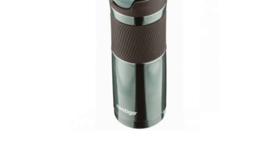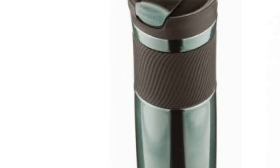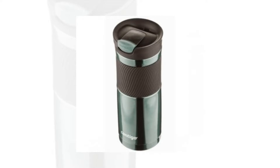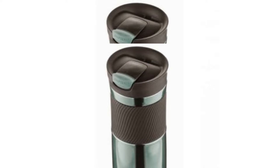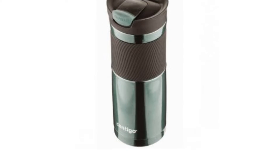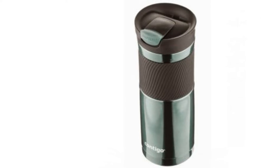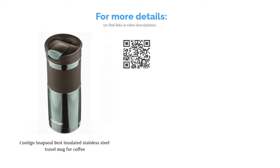It's also leak-proof, so you'll never start with a bad day just because you stained your shirt. It's easy to use, easy to clean, and reasonably priced at only 20 Singapore dollars. The Snap Seal can hold up to 600 milliliters of liquid — just enough to keep you going for the entire shift. If there's one thing we dislike, it would be its mouthpiece.